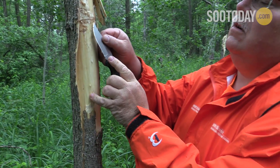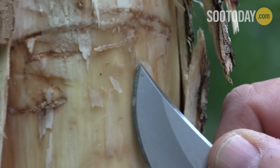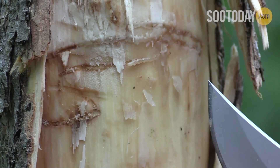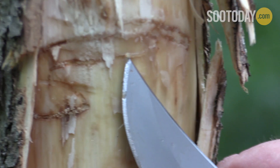We do have emerald ash borer in this area. We were looking at that tree with some woodpecker feeding — it's got one with some galleries back there. If you picture this area within four or five years, it will be completely killed by the emerald ash borer. It basically kills 99% or more of trees within four to five years.